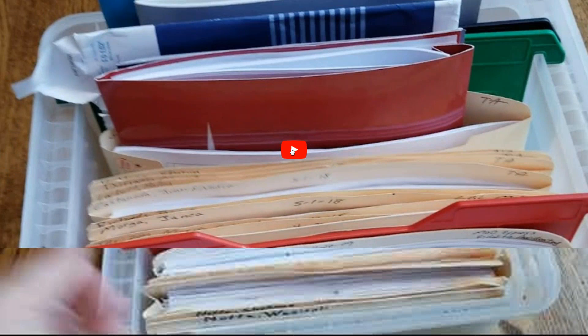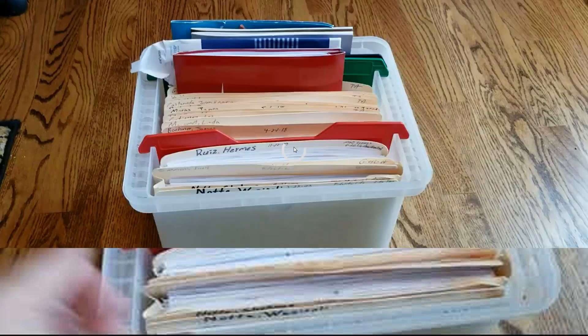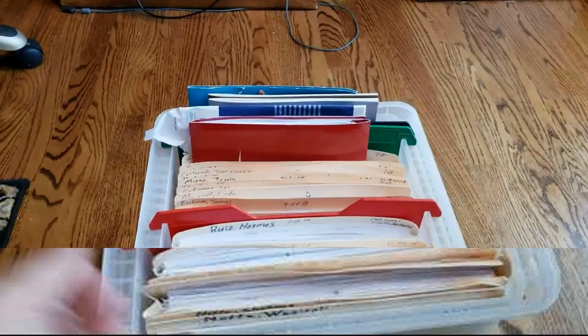Now let me play a quick tutorial video on organizing your files. In my office I have a bucket, and in that bucket I keep all my deals and follow them through the process from pending until they're issued and paid. Here's a quick video on how I do my filing system in the office.